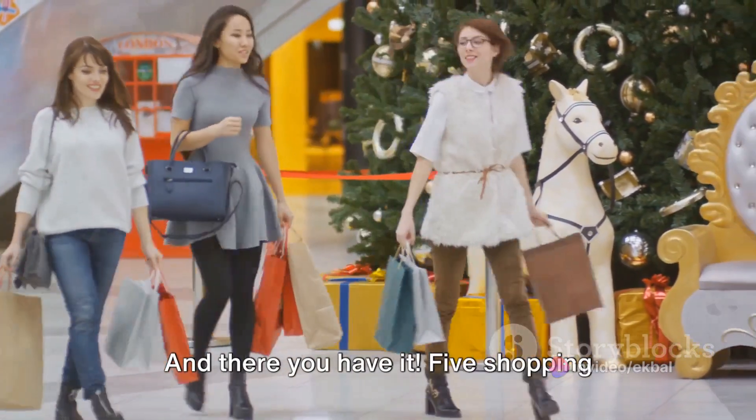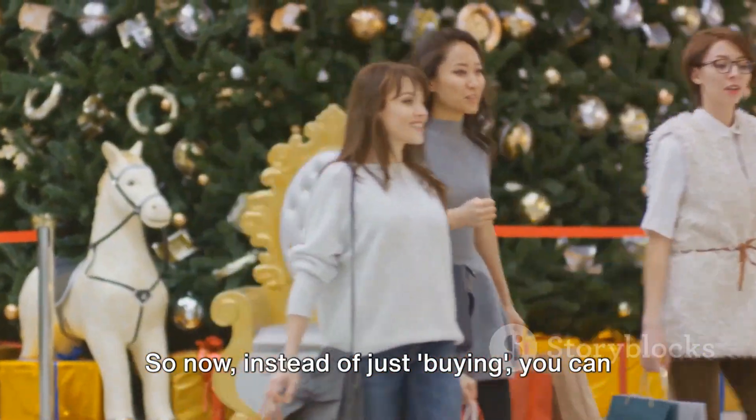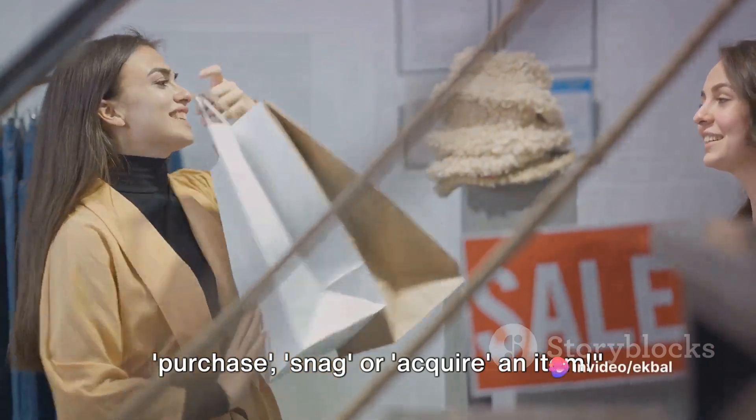And there you have it — five shopping vocabulary words to add to your repertoire. So now, instead of just buying, you can purchase, snag, or acquire an item.